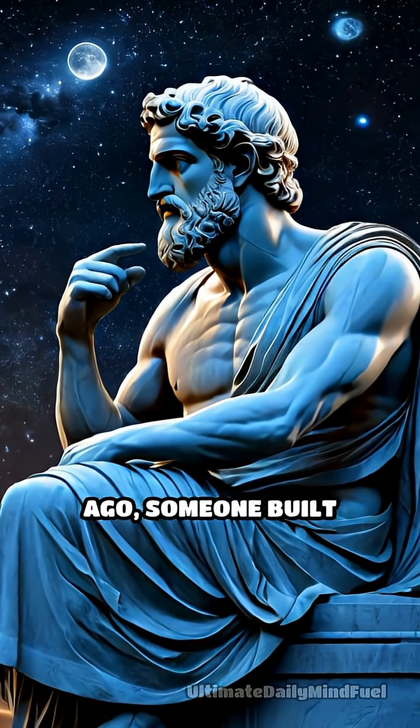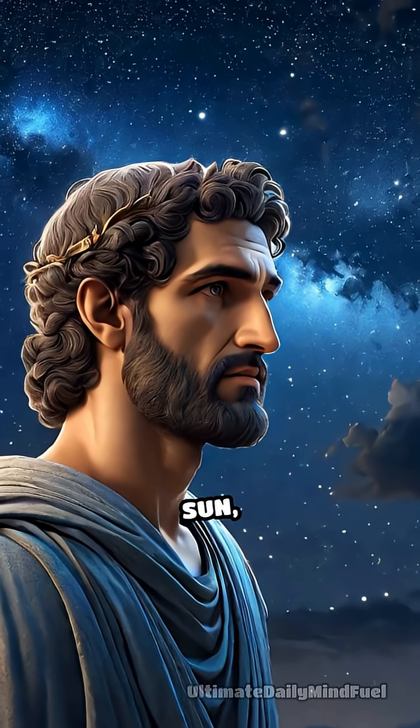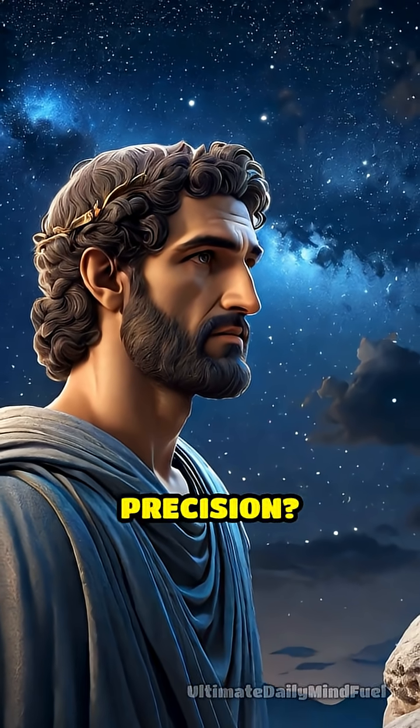What if I told you that over 2,000 years ago, someone built a machine so advanced it could track the movements of the sun, moon, and planets with remarkable precision?